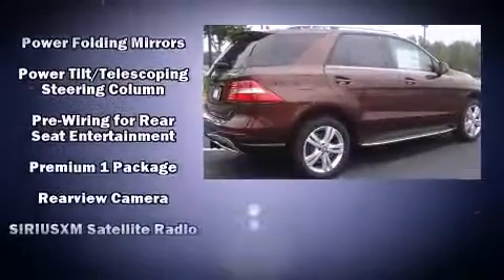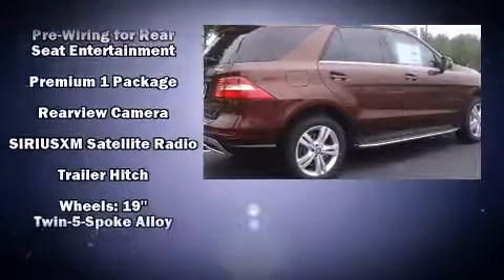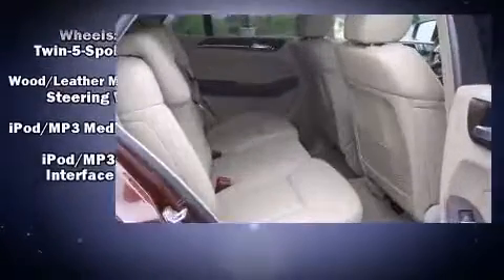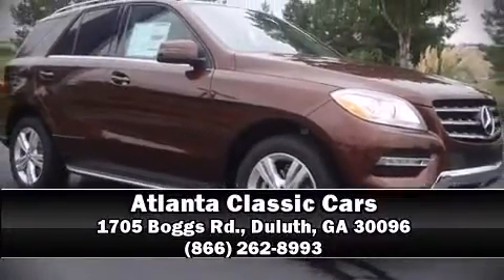Side curtain airbags deploy in extreme circumstances, shielding you and your passengers from collision forces. Our experienced sales staff is eager to share its knowledge and enthusiasm with you. Please don't hesitate to give us a call.